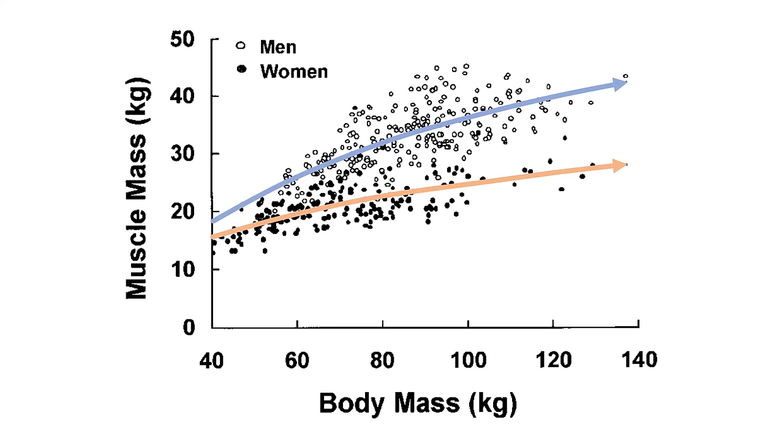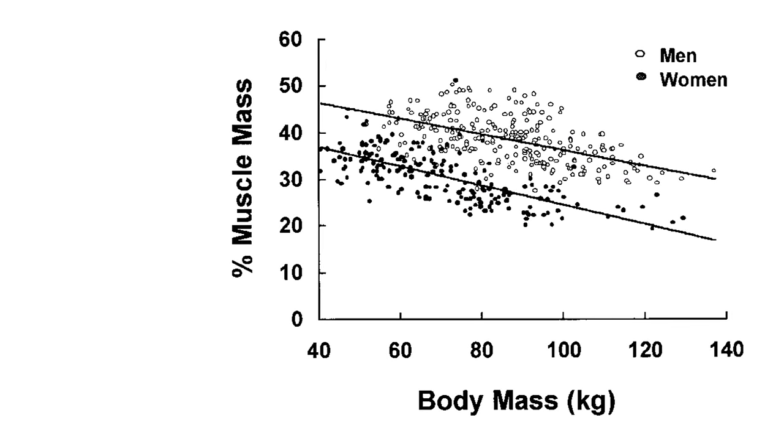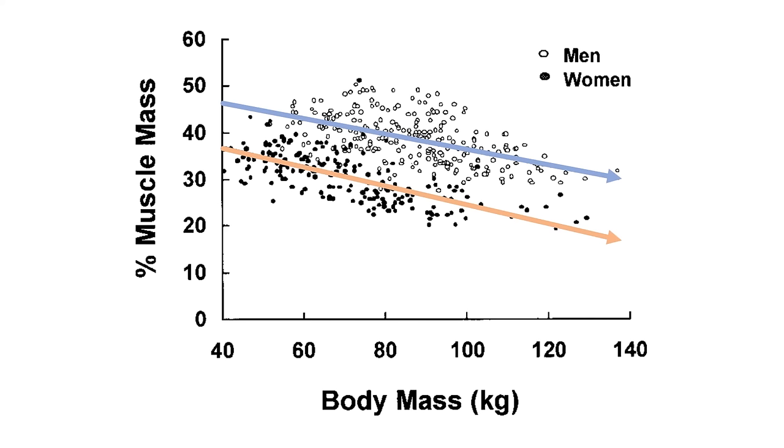And this isn't just a result of height either. This graph shows that heavier individuals also had a lower proportion of muscle mass as a percentage of their total body weight, meaning that heavier people generally had more body fat too.